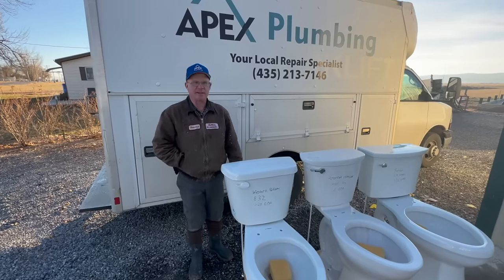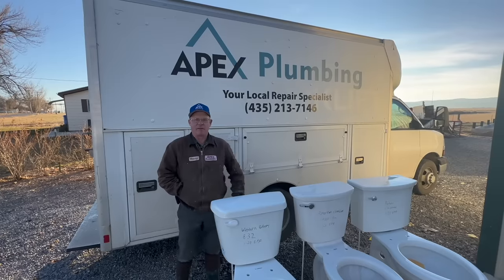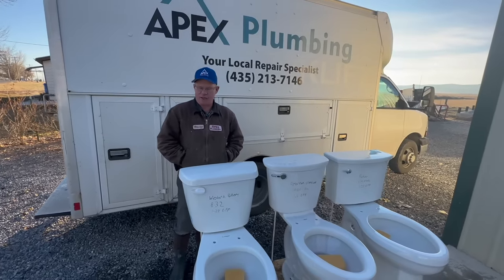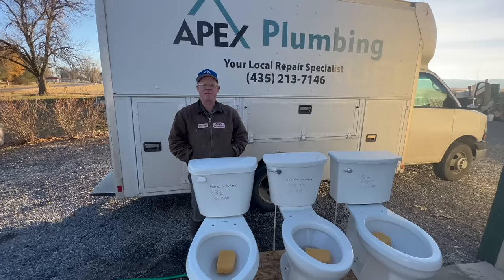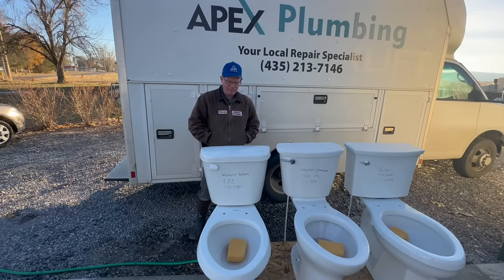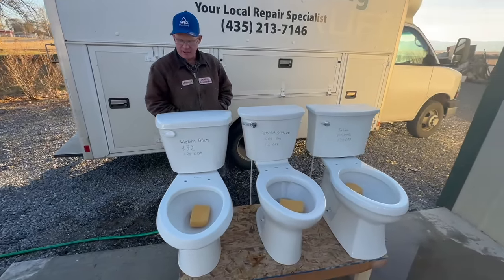Hi, my name's Howard Koontz. Today's the day after Thanksgiving and me and my boys are involved in this plumbing business, Apex Plumbing. This is a third-generation plumbing business and we wanted to make a comparison of toilets, so we bought three different brand new toilets.